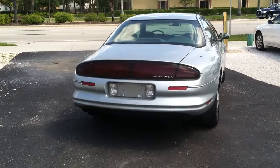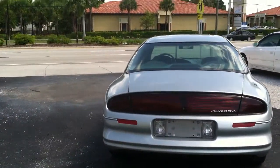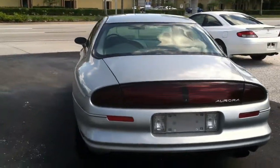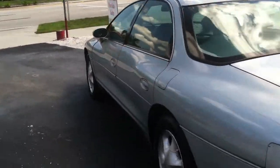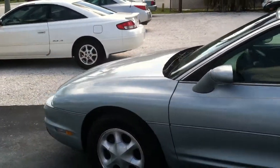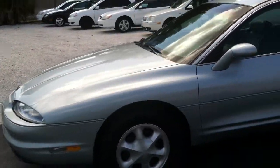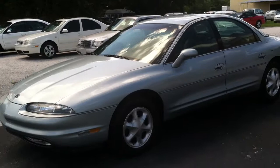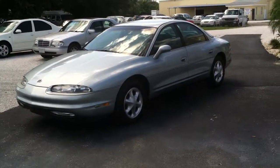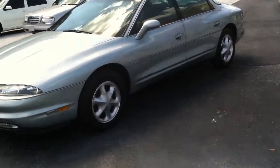Tail lights are in great shape. The entire body is in great shape — there's no rust, dents, cracks, anything. It's been perfectly taken care of. Really well maintained mechanically. Exterior is 10 out of 10.